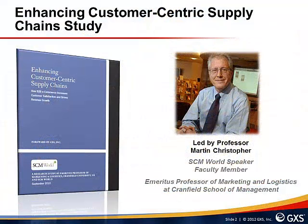In the first part of this video presentation I discussed the findings from a recent study sponsored by GXS. The study was produced by SCM World and was led by Professor Martin Christopher, Emeritus Professor of Marketing and Logistics at Cranfield School of Management in the UK. The study looked at issues facing today's suppliers and how they were having to address more demanding and complex requests from their customers. This second part discusses how GXS Managed Services can help alleviate and reduce complexities across many of today's customer-centric supply chains.